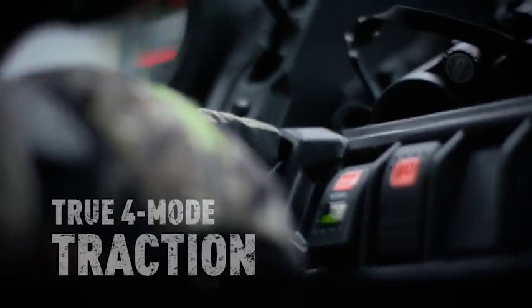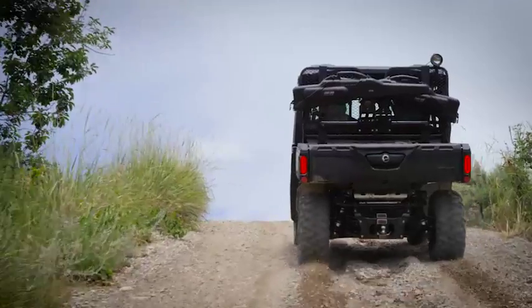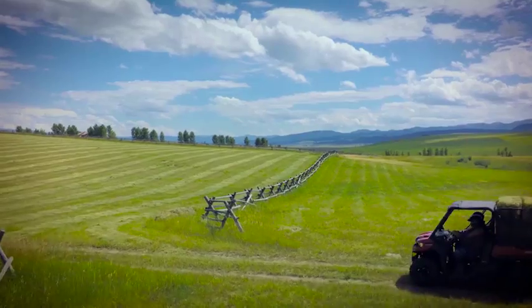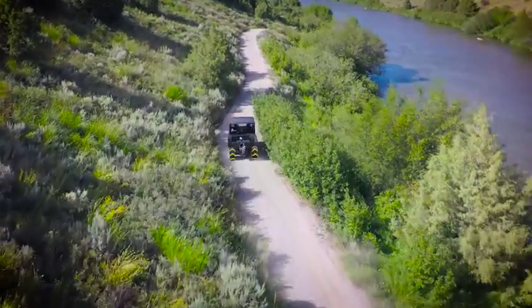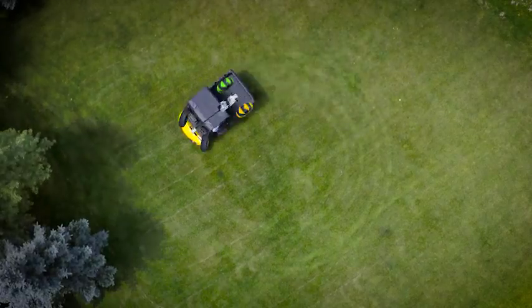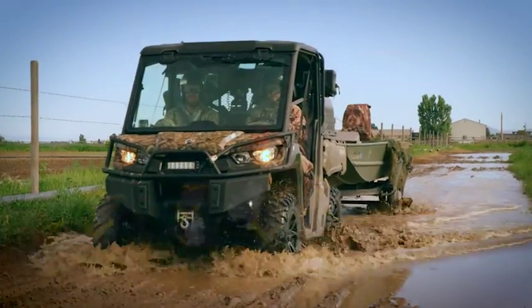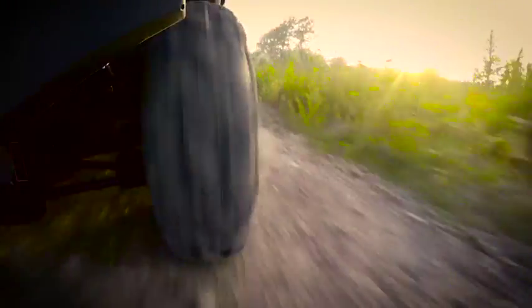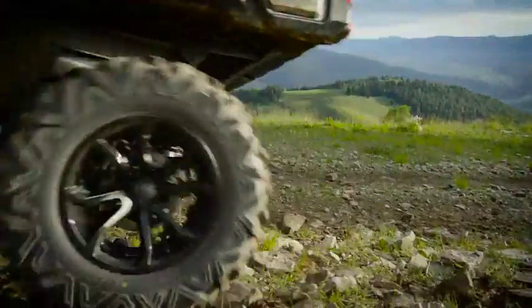With the 4-mode traction system, you can take on any terrain in your path, from turf to mud. Select the combination that best fits your terrain — choose from 2x4 or 4x4 with open rear differential or with locked rear differential to go anywhere with confidence. Combined with 10 inches of front and rear suspension travel and 11 inches of ground clearance, the Defender is capable and comfortable.